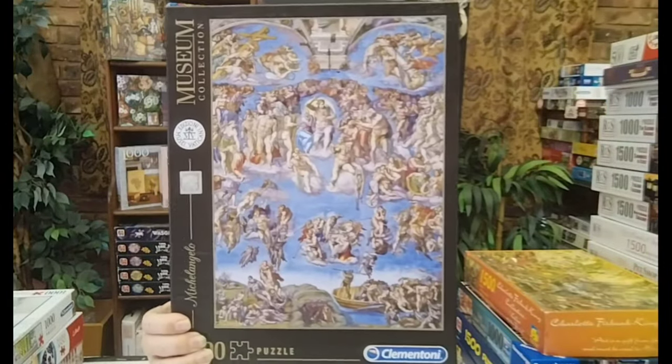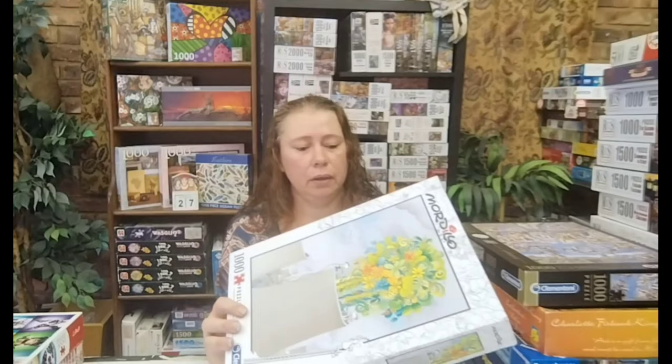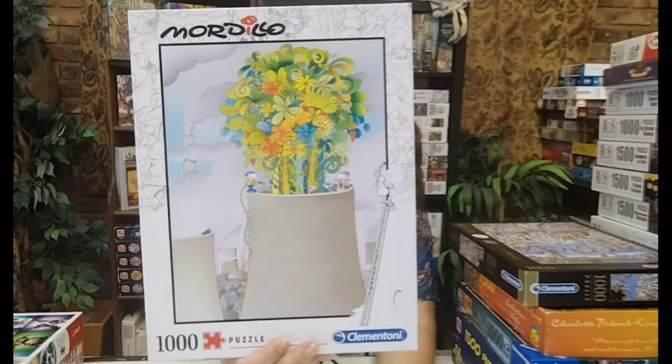I got two Clementonis. This is the museum collection — Michelangelo. I can't wait for this one, it's so my type of puzzle. Then I got a Mordico, a thousand pieces. I'm not sure if there's more of a name — I'll look it up and put it in the video description. But this one spoke to me really hard — somebody trying to make something beautiful in an ugly world. I kind of like this one and might do it sooner rather than later.